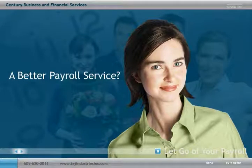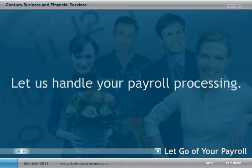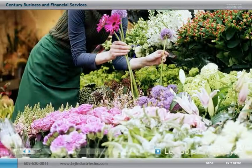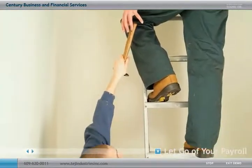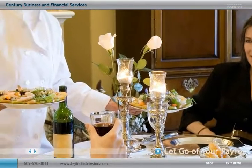The answer to that question is an easy one. Let us handle your payroll processing for you. You've depended on our firm for many services that have made your business run more efficiently, but you may not realize that we can also process your payroll. Because we are familiar with your business and know what makes it unique, we are better equipped to help you complete your payroll in less time and with less effort than is possible with other payroll services.